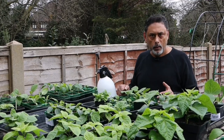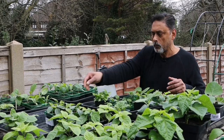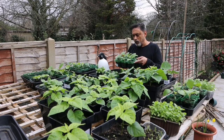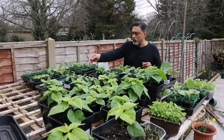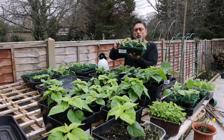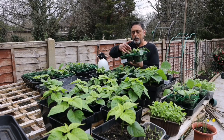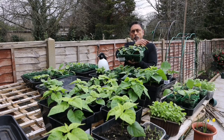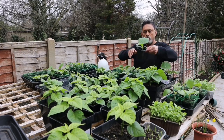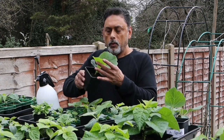I'll expose them to direct sunlight as they strengthen. Most of the plants you see here are chili plants and different varieties of eggplants. I also have some cucumbers which I sowed about two weeks ago — I've shown you how to sow cucumber seeds — and these are getting ready for me to grow inside the greenhouse.